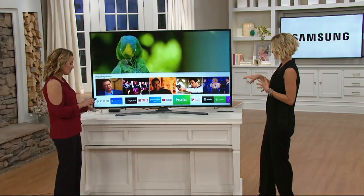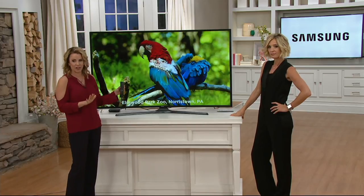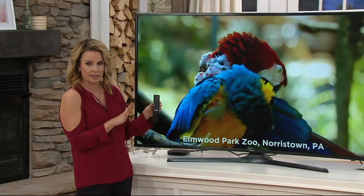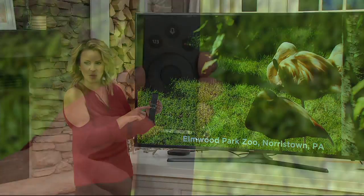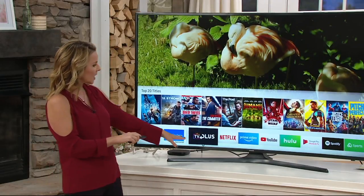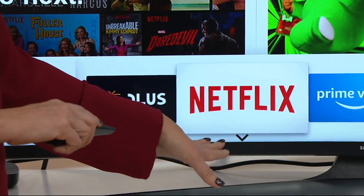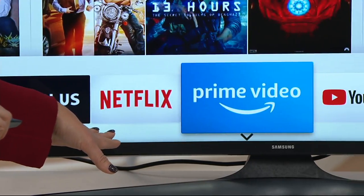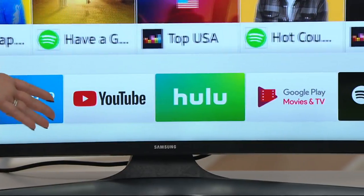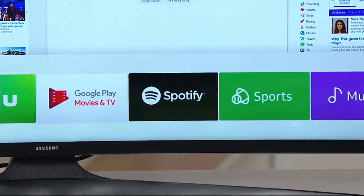Now the smart aspect — this has to be the easiest smart TV I've ever interacted with. You just press the home button on the remote and it takes you right to all your applications. What I love is that Samsung has pre-installed the most common apps right out of the gate: Netflix, Prime Video, YouTube, Hulu. You've got access to sports, music streaming, and all those great apps already there.